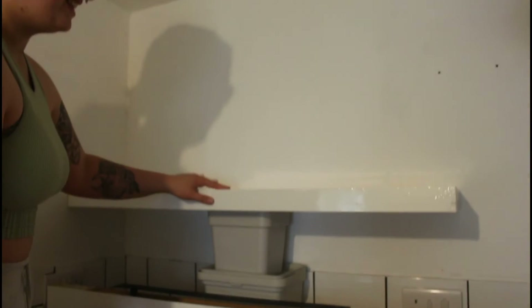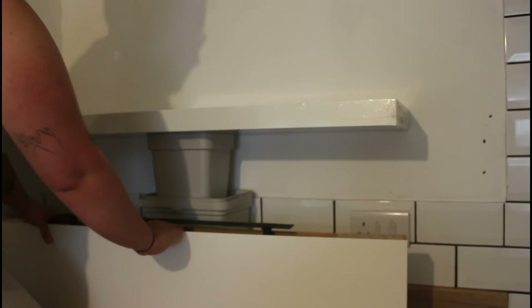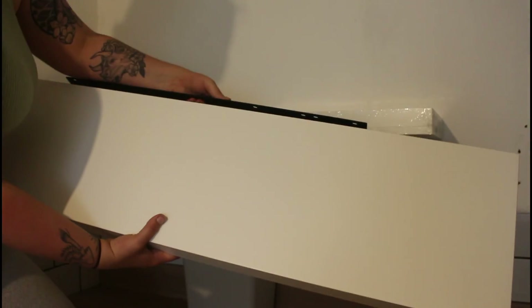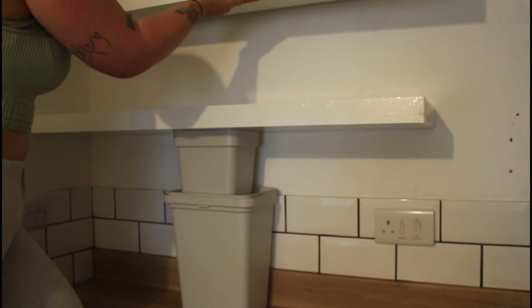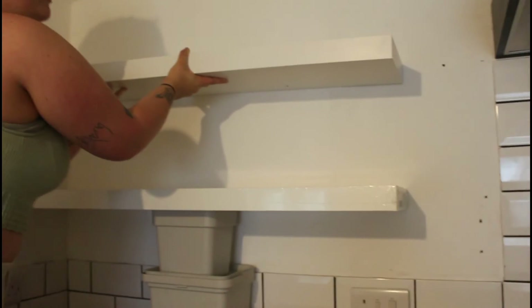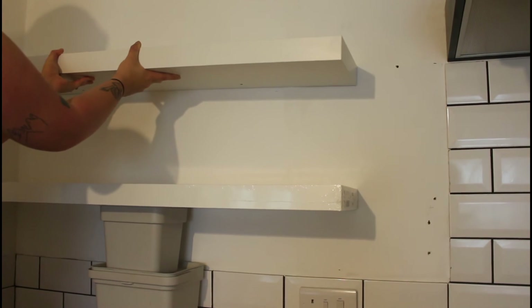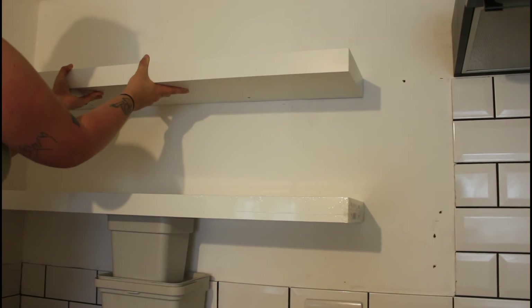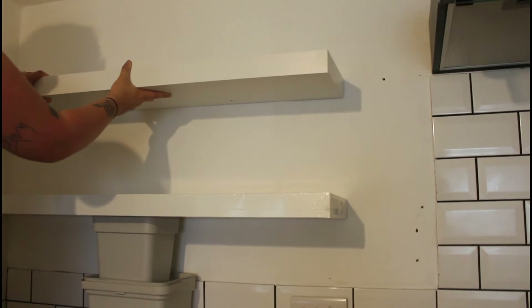So what we've done is balanced one of the shelves roughly where we put the guidelines last time, and then put one of our jars on top to check it's the right height. Then we're going to pull out the bracket slightly, put it on the wall, and I'm going to hold the bracket while Lauren pulls out the shelf - then we'll be able to draw the holes in the bracket without it moving. That's roughly where the shelves are going to go and I love them.